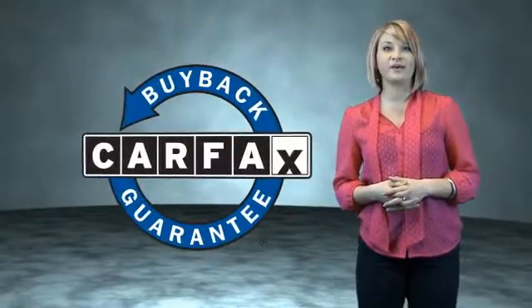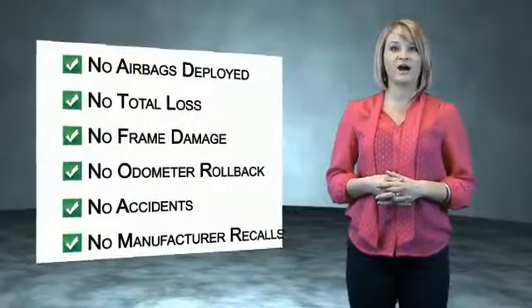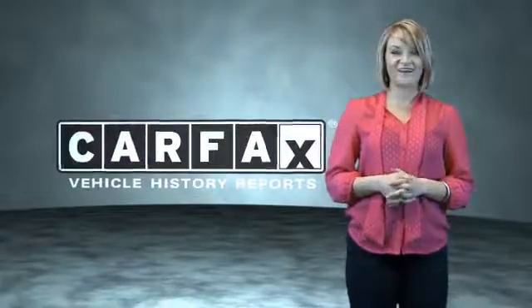Be sure to find a complimentary copy of the Carfax Vehicle History Report online or contact the dealership. Just saying — show me the Carfax.